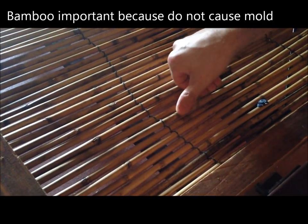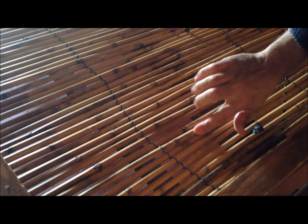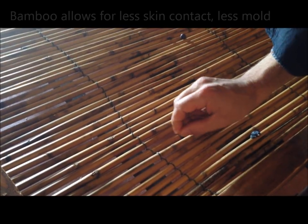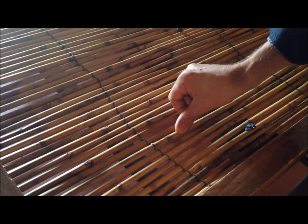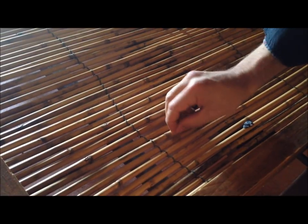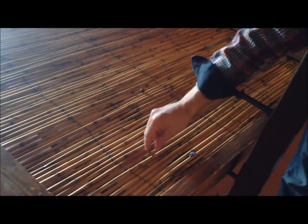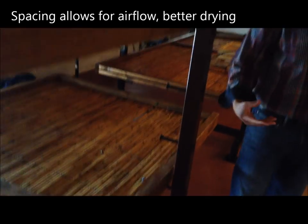Bamboo is very strong wood and doesn't allow any moisture to seep into it, which means you don't have a problem with mold. The bamboo is also rounded, meaning there's less skin contact on the actual grape itself, allowing for even less mold. Additionally, there are spaces in between the racks, which allows great airflow to help with the drying process.